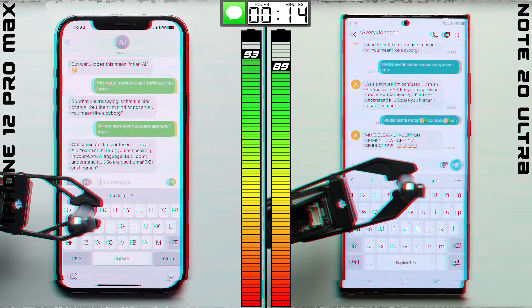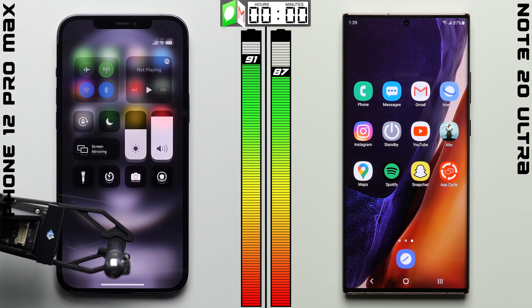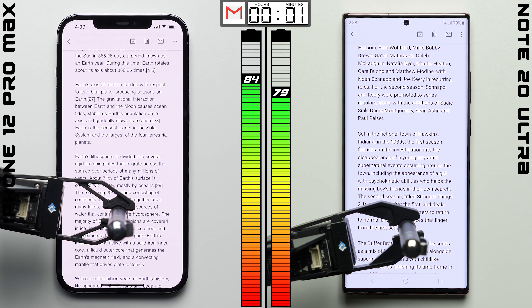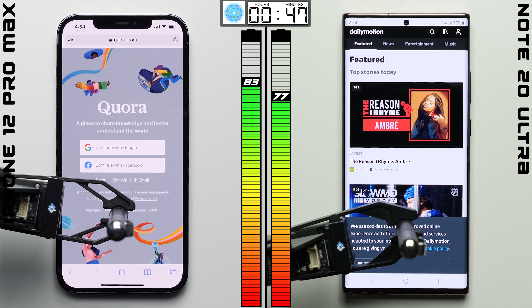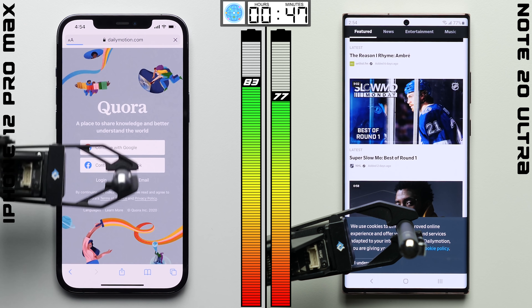One hour of texting back and forth later in the messaging test, the iPhone is able to hold onto its lead. In the email test, we're opening up the same set of emails and scrolling through them a couple of times, and after one hour the iPhone does better. That result was likely due to the Note's higher refresh rate screen, where the 120Hz refresh rate was active while scrolling through the emails.